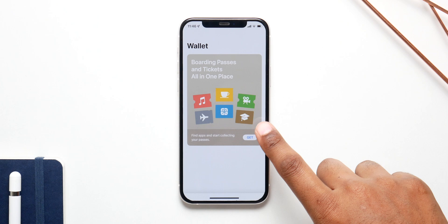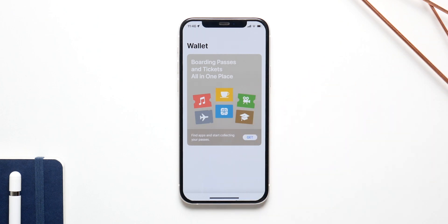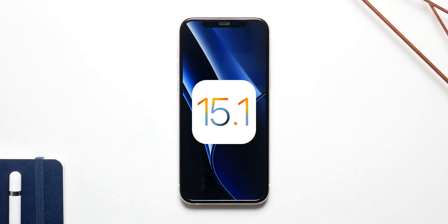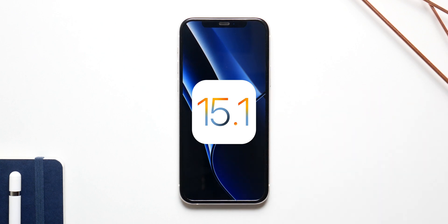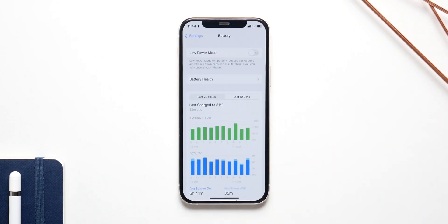If you live in Florida, you'll have the option to add your license in the Wallet app, and if you live in California, you'll have the option to add your vaccination card in the app as well. iOS 15.1 focuses more on bug fixes and improvements rather than new features, and battery life has also improved because of this.